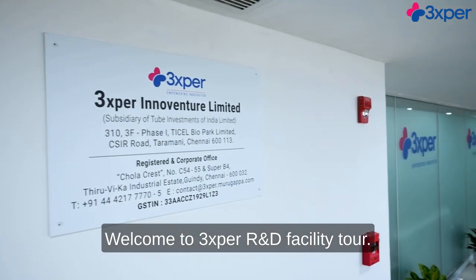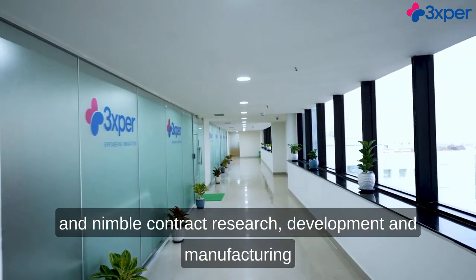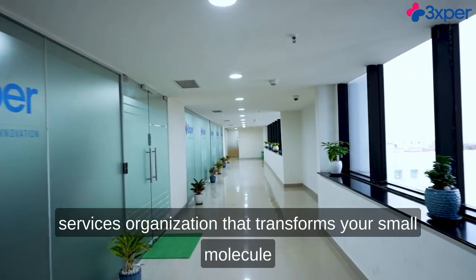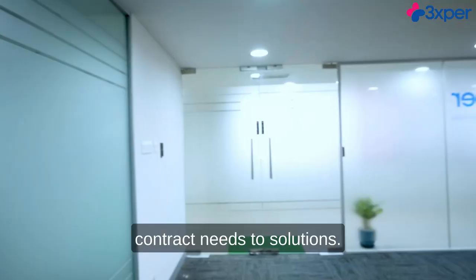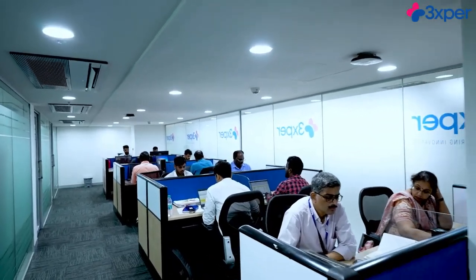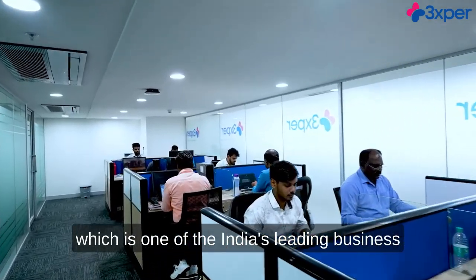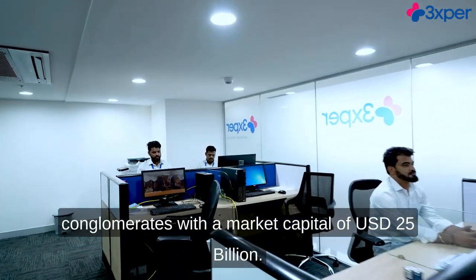Welcome to 3Xper R&D Facility Tour. 3Xper InnoVenture Limited is a young and nimble contract research, development, and manufacturing services organization that transforms your small molecule contract needs to solutions. 3Xper is a subsidiary of Tube Investments of India Limited, TII. TII is a part of the Murugappa Group, which is one of India's leading business conglomerates with a market capital of 25 billion US dollars.